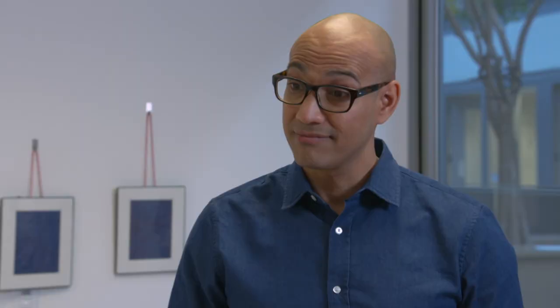Hania says bed bugs are much easier to control when they are caught early. So stay vigilant, monitor your home, and be careful when you travel — and that way, you can avoid something like this happening to you.